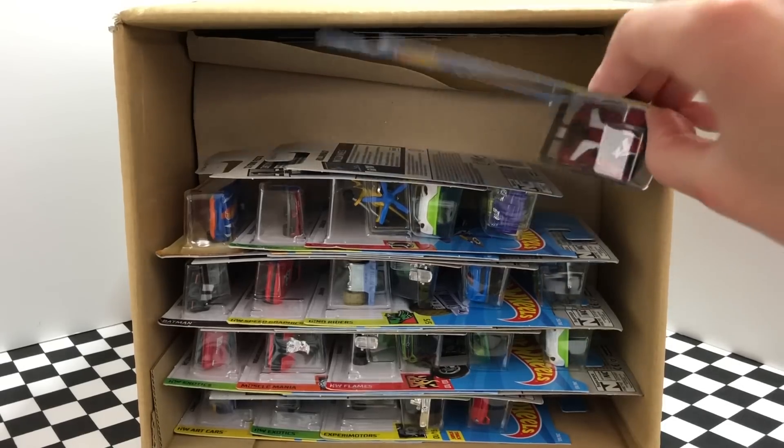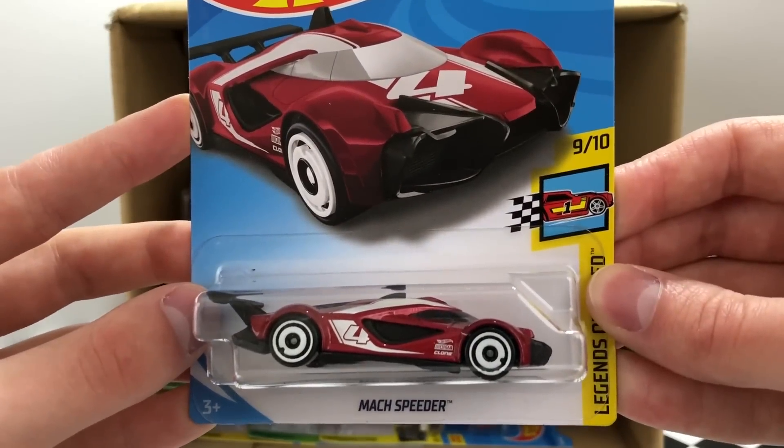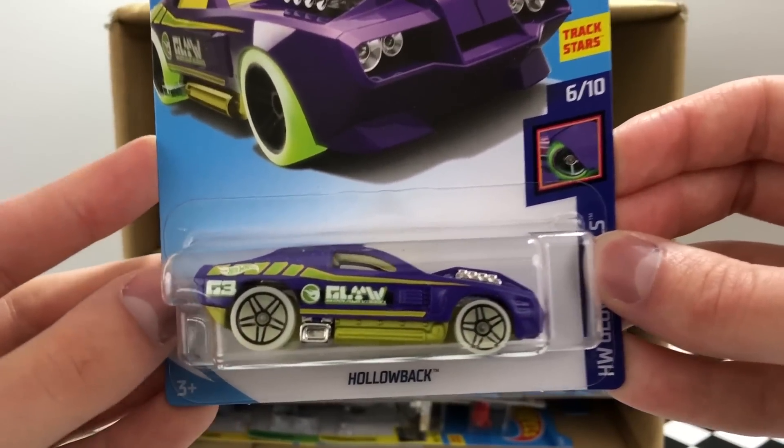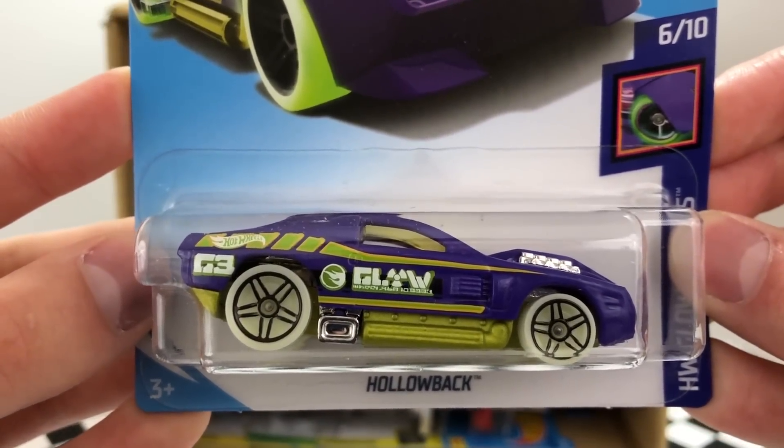Starting on our next row, I think this is one of the coolest looking fantasy race cars — the Red Mox Speeder. The purple HW Glow Wheels model here is called Hollow Back, and this one is the regular treasure hunt of the L case.